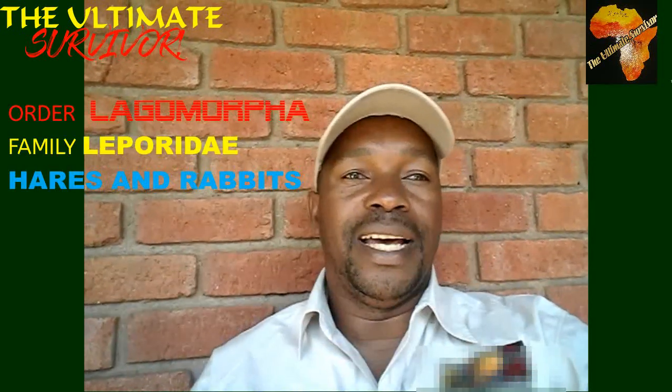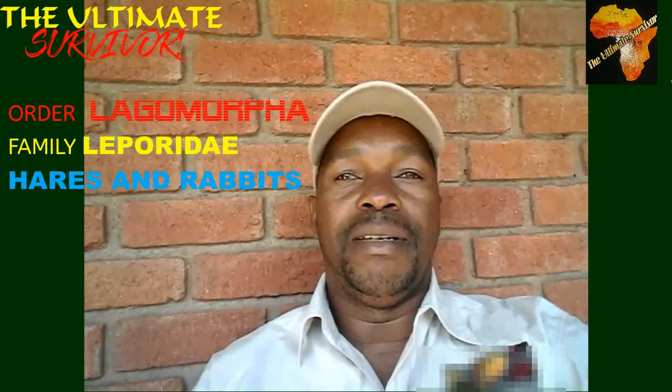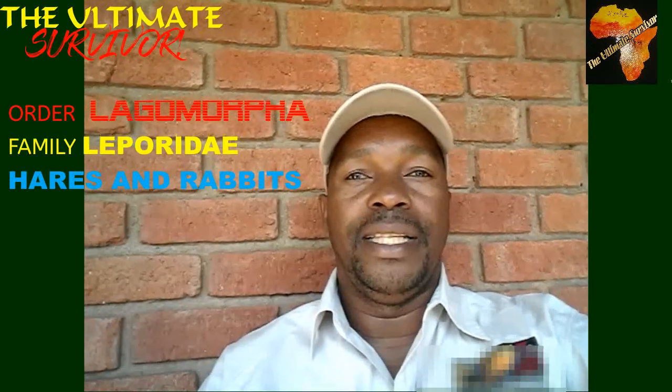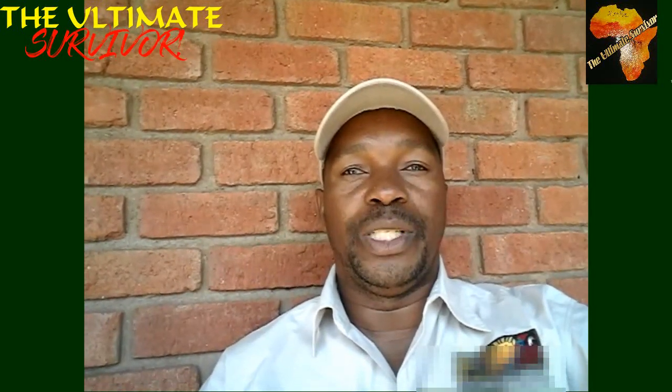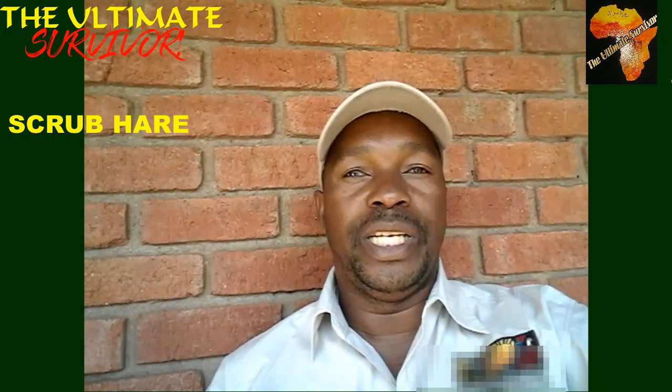In today's episode we are talking about the order Lagomorpha. That's where we have the family Leporidae — the family that includes the hares and the rabbits. These hares and rabbits are found across the world, and the very good example we're going to talk about is the scrub hare.